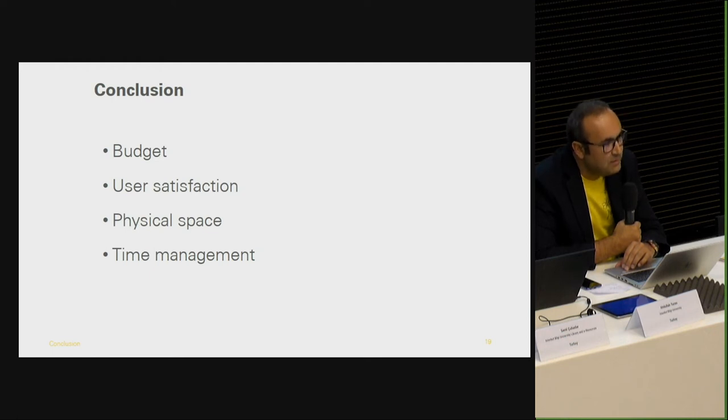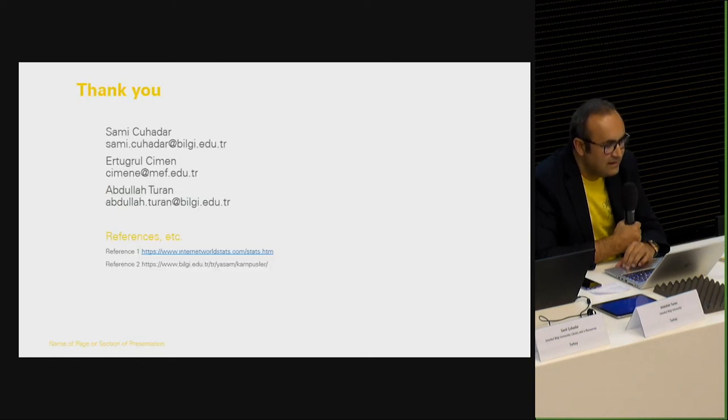In conclusion, in-transit services are important for libraries because they contribute positively to the university library budget, have a positive impact on user satisfaction, help libraries use physical spaces efficiently, prevent purchasing multiple copies of items, and help library staff use their time efficiently. In summary, most universities in Turkey have more than one campus, yet only 47% of multi-campus universities have in-transit services between campuses. Universities with multiple campuses provide their users with materials from other universities under interlibrary loan programs; however, they shouldn't forget in-transit services as well. Thank you for listening.